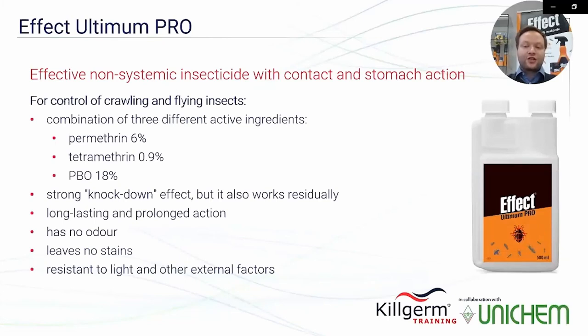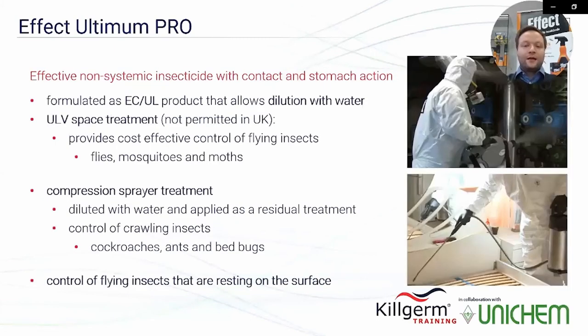Effect Ultimum Pro has long-lasting and prolonged action, does not leave stains on treated surfaces, and is resistant to light and other external conditions. It is formulated as an EC/UL product allowing dilution with water. It can be used as ultra low volume space treatment for flying insects such as flies, moths, and mosquitoes. Using a compression sprayer after diluting with water, the product is also effective against crawling insects like ants, cockroaches, bed bugs, and flying insects resting on surfaces.